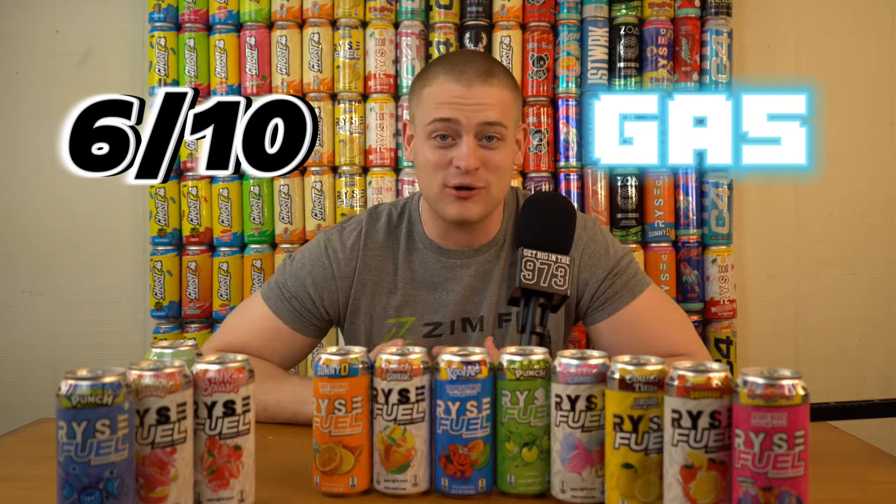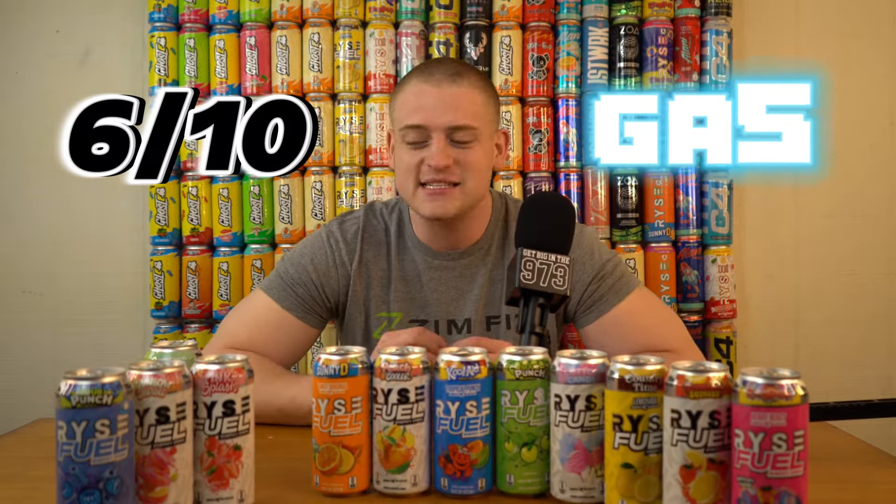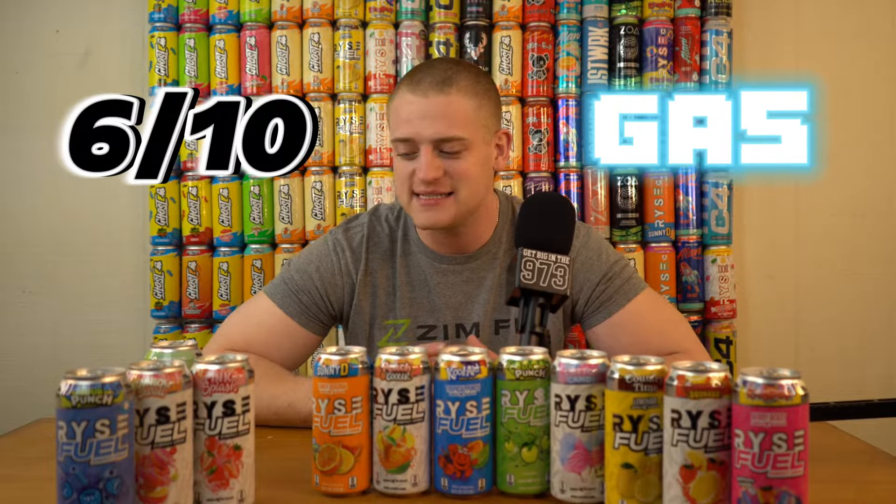I've had these a multitude of times and may have rated them differently. This is my current feelings — six out of 10 Baja Cooler. For it to be pass it's got to be a five or below, and sometimes the fives can go either way.